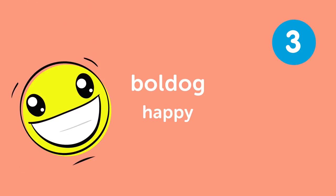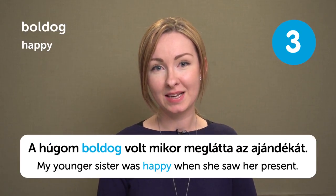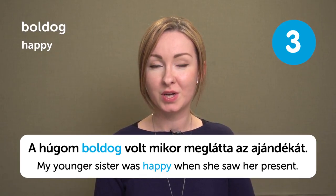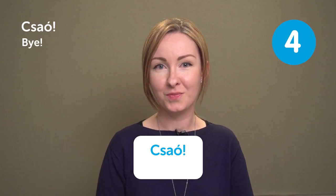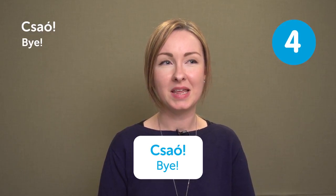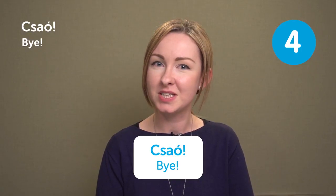Boldog means 'Happy.' A hugom boldog volt, mikor meglátta az ajándékát — My younger sister was happy when she saw her present. Csáó means 'Bye.' This word comes from Italian — it's kind of a slang, and it's cool to say to your friends.